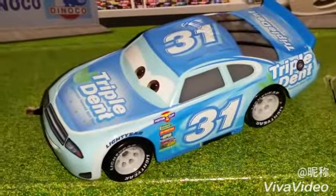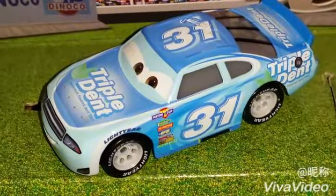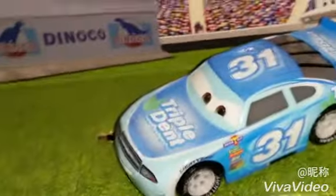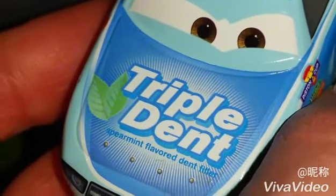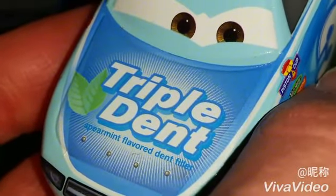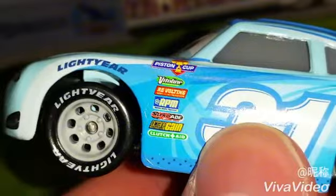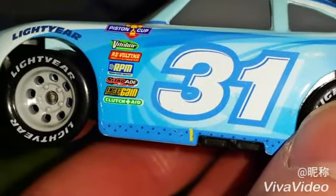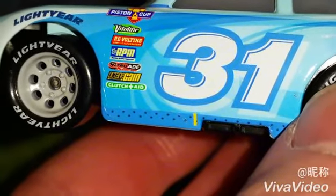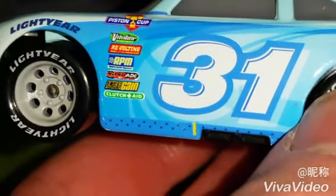He sports number 31 and he's colored all light blue and some white. He's got a two leaf symbol on the left side of his logo. It says Triple Dent, spearmint flavored dent filler. He's got all sponsors like Violin, Revolting, RPM, Nitro-Aid, Octane Gain, and Clutch-Aid. And there's his little yellow line which tells his pit crew where to lift him up so they can change the tires.